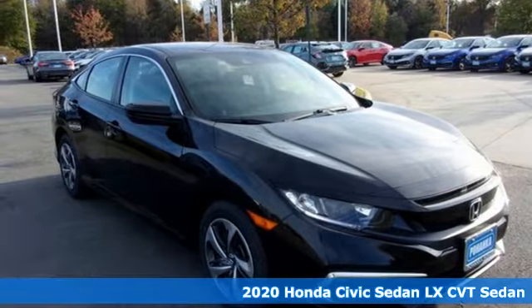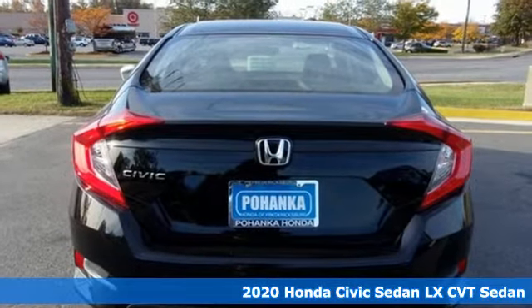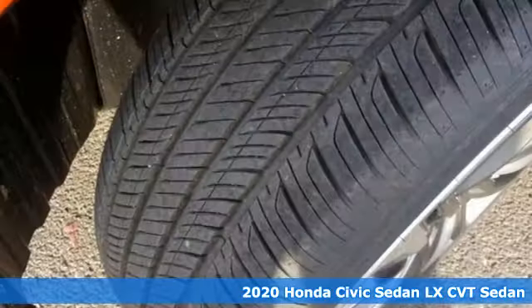Here's a new 2020 Honda Civic Sedan. In a crowded space, stand out as a leader. You'll look forward to every drive with features like these.